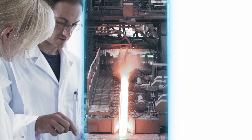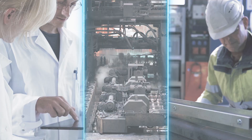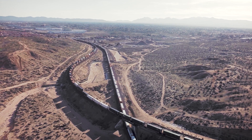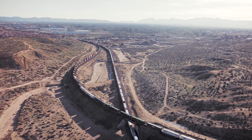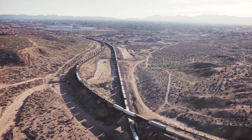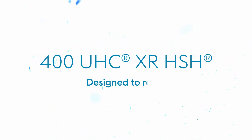We combined the key factors — material design, production, and weldability — to forge a new standard: the Extra Resistant 400 UHC XR HSH. Its top performance is proven under extreme environmental conditions, from plus 50 degrees Celsius with sand in the rail-wheel contact area to minus 40 degrees Celsius.